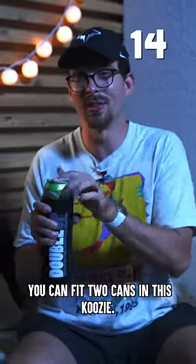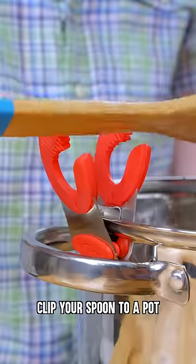You can fit two cans in this koozie. Clip your spoon to a pot for mess-free cooking.